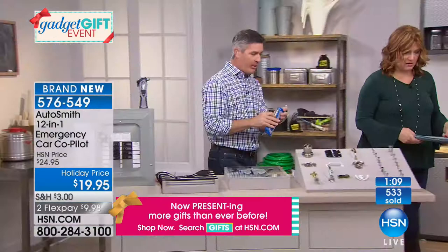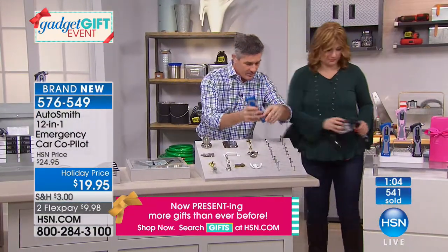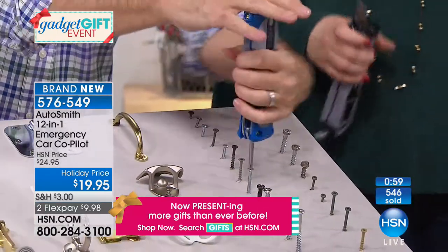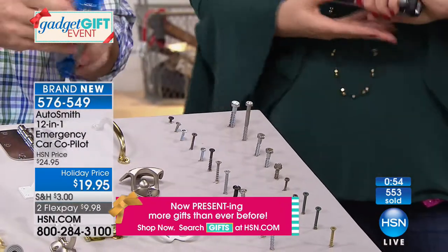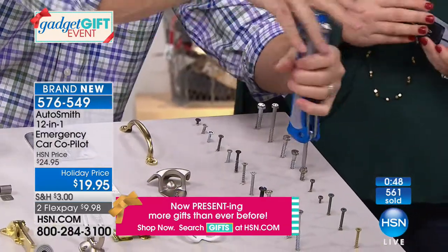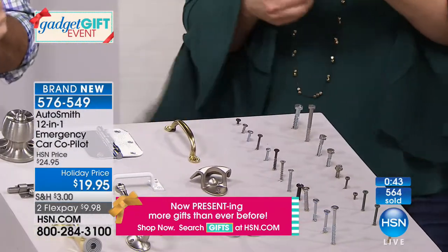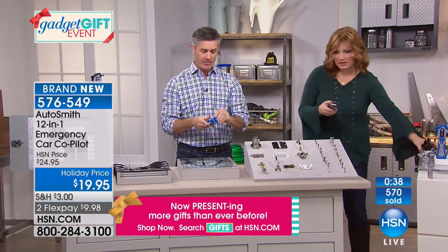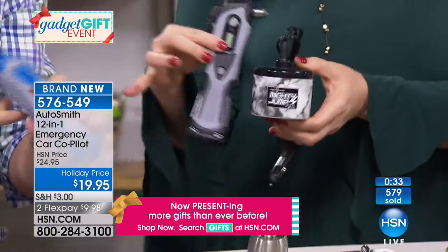With all six screwdrivers open, you can see all three flatheads and three Phillips. Peter also shows the Mighty Jump next to the 12-in-1 tool — they look great together in black and gray, with matching colors available. Robin describes it like a car version of a baby's diaper bag — you put everything in there you might need. Both items together make great stocking stuffers.